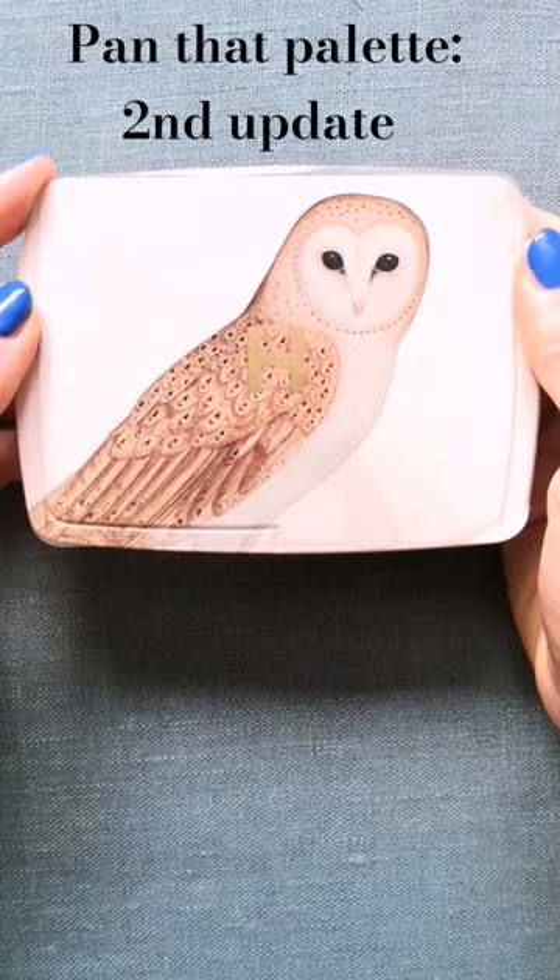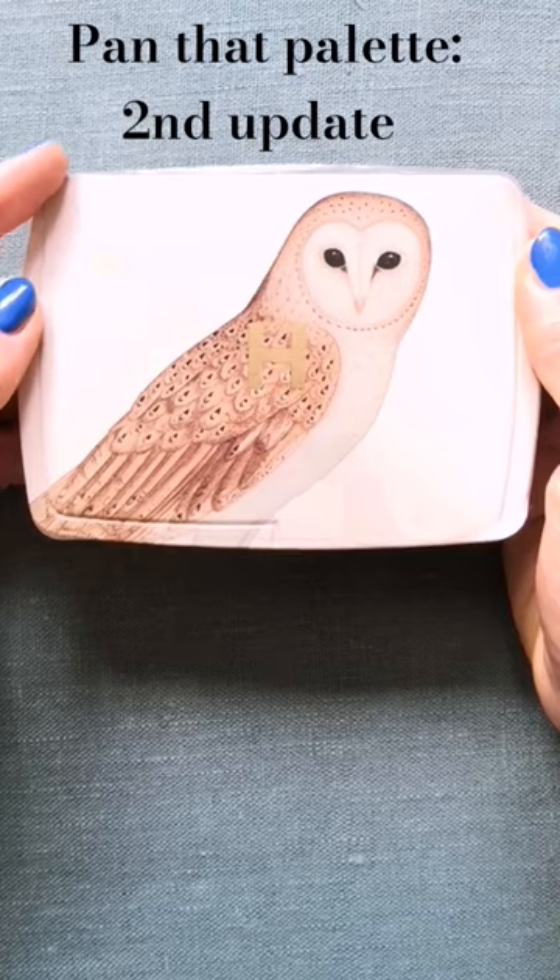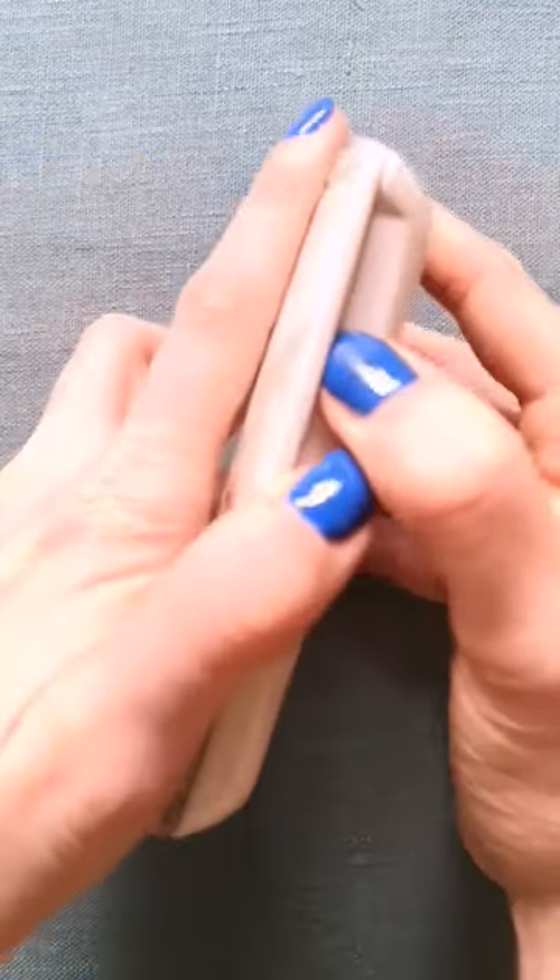Today is the 1st of March, which means it's time for my second update for the Pandead Face Palette. After using it for two whole months, my palette is looking like this.